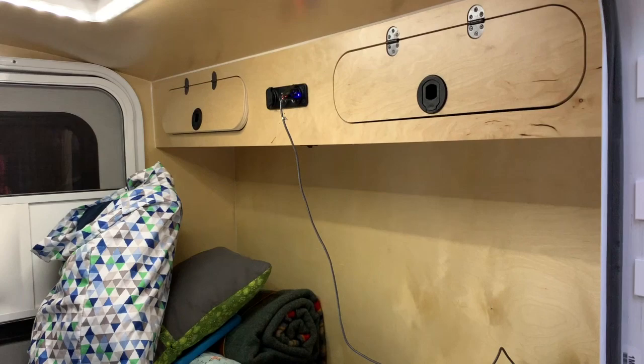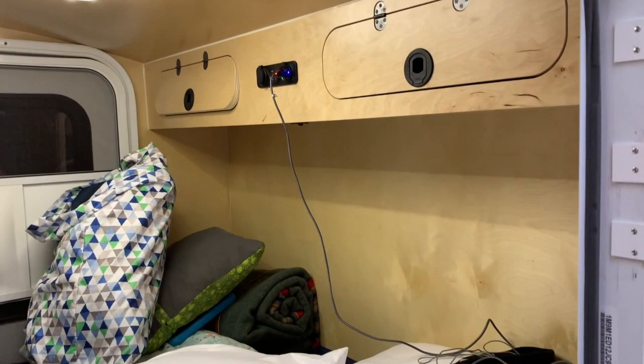The bunk bed is the thing for us — that is cool. And then we've got the USB and cigarette lighter style power there as well.